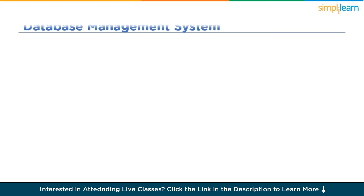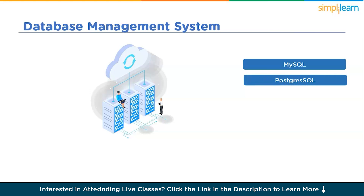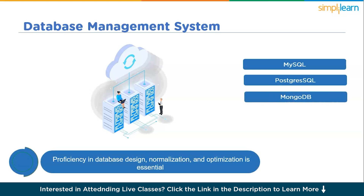The next skill is database management systems. Data engineers are the architects of data storage and retrieval systems, making a deep understanding of databases crucial. Both relational and non-relational databases play vital roles. Relational databases like MySQL, PostgreSQL, and Oracle are prevalent in traditional settings, while non-relational databases like MongoDB, Cassandra, and Redis are favored for handling large-scale unstructured data. Proficiency in database design, normalization, and optimization is essential. As organizations increasingly adopt data warehousing solutions like Amazon Redshift, Google BigQuery, and Snowflake, data engineers need specialized skills in managing large volumes of structured data for analytical purposes.